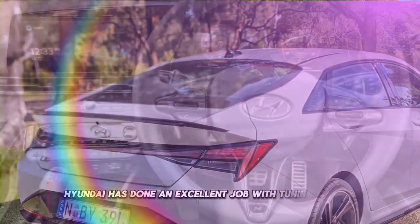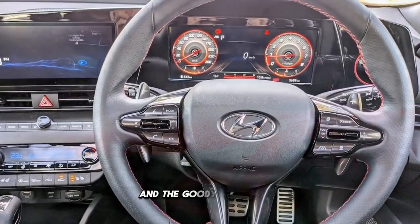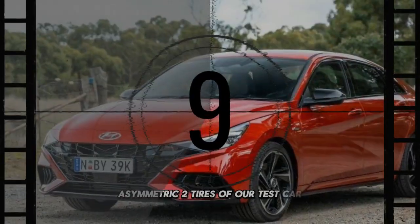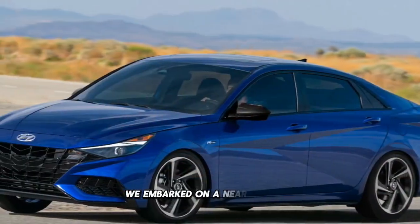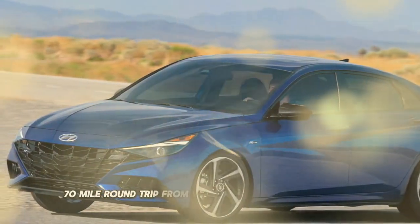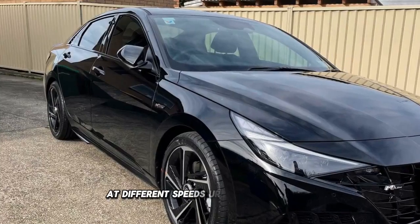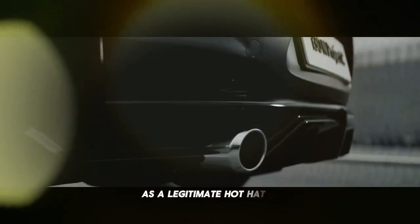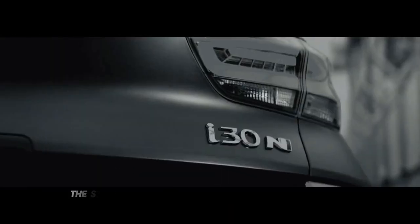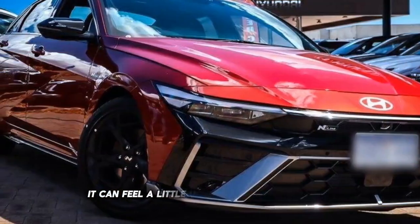Hyundai has done an excellent job with tuning the car's suspension. It remains soft and compliant along the roughest road surfaces, and the Goodyear Eagle F1 Asymmetric 2 tires on our test car also provided a huge amount of grip. During our time with the car, we embarked on a near 1,400 km (870 mile) round-trip from Victoria into New South Wales and back, allowing us to test it along heaps of different roads at different speeds. Urban driving is ace — while the in-line doesn't offer the same kind of performance as a legitimate hot hatch, it still has plenty of get-up-and-go. The steering is well-weighted and provides solid feel. The 7-speed dual-clutch also shifts through the gears quickly and smoothly, although it can feel a little unrefined at slower speeds.